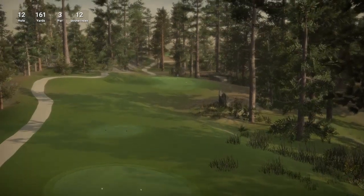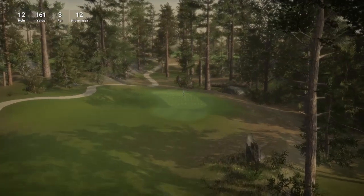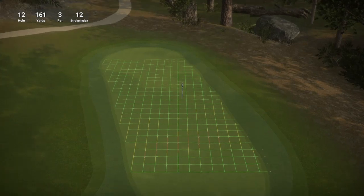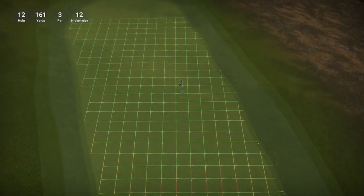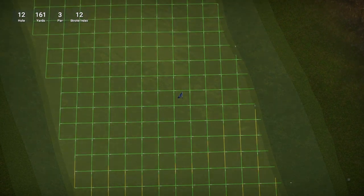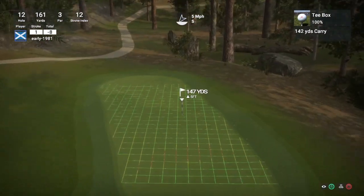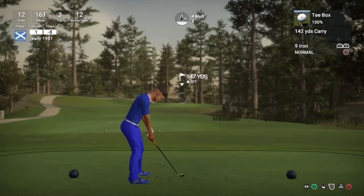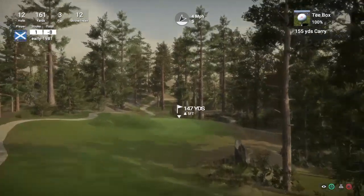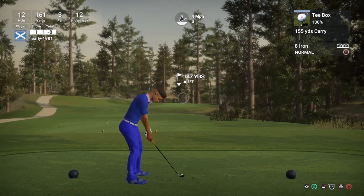Hole number 12 is a par 3, playing 161 yards, stroke index 12. Tough green here — very very tough green and pin location. Let's see what we can come up with. 147 yards into the wind, uphill — so I'm just going to loft up this 8 iron here. We are going to rely on this slight wind to give us a bit of hold.